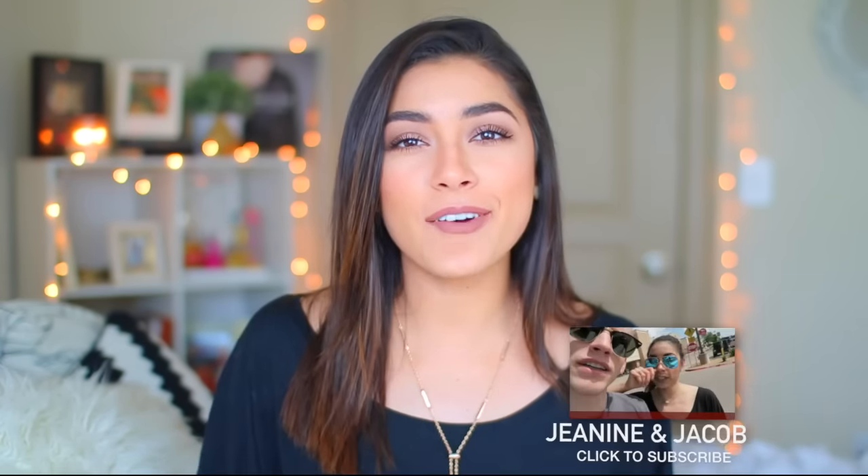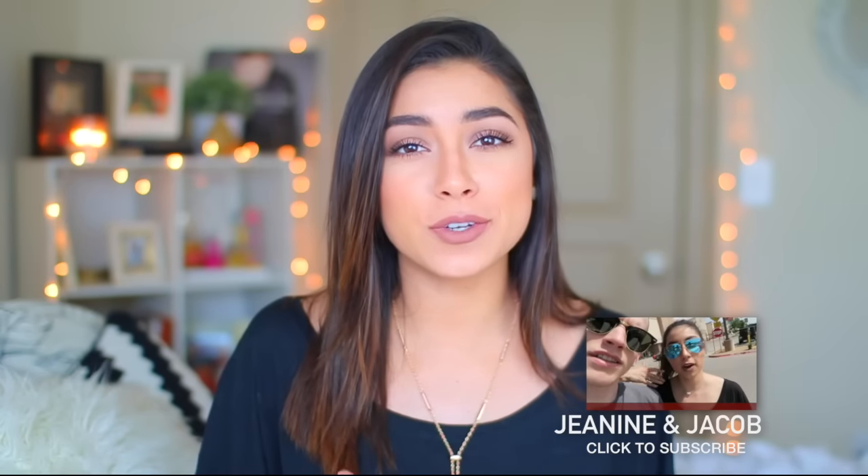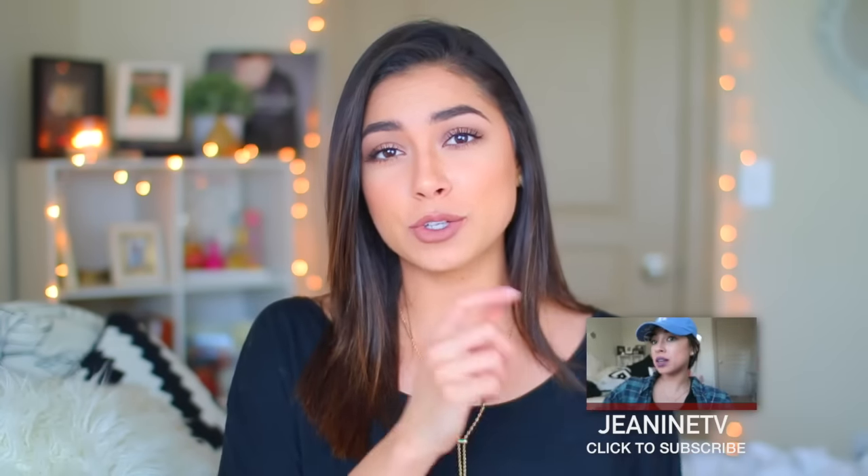I have two vlog channels — one is with my boyfriend Jacob where we upload couple vlogs, and one is my personal one called Janine TV where I do makeup, cheerleading videos, and all sorts of things. You can click to subscribe to both right here. But I hope you guys enjoy this video — let's just get right into it.